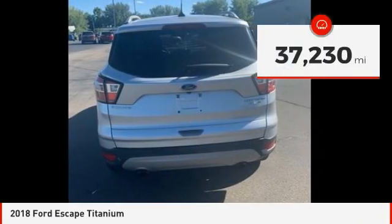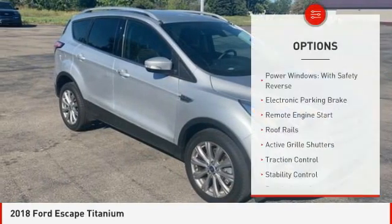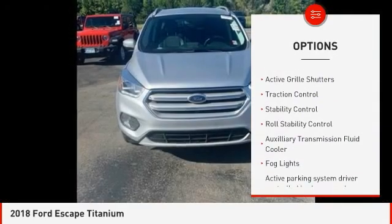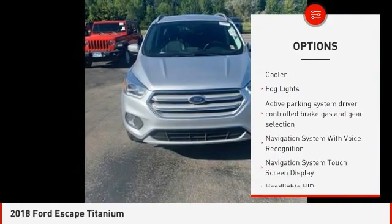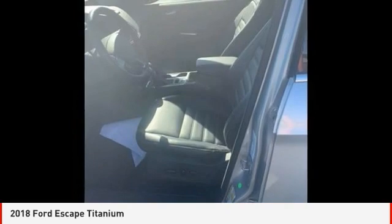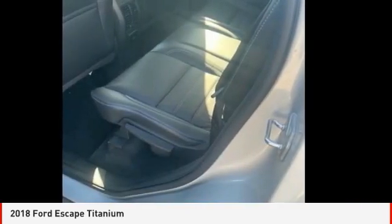This vehicle has less than 40,000 miles. Here are some of this vehicle's great options: power windows with safety reverse, electronic parking brake, remote engine start, roof rails, active grille shutters, traction control, stability control, roll stability control, auxiliary transmission fluid cooler, fog lights. Wouldn't you look great in this vehicle?